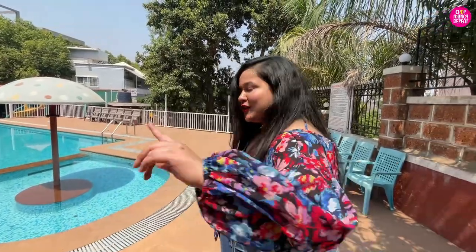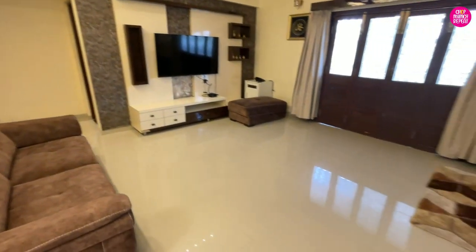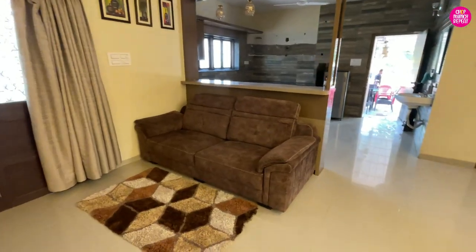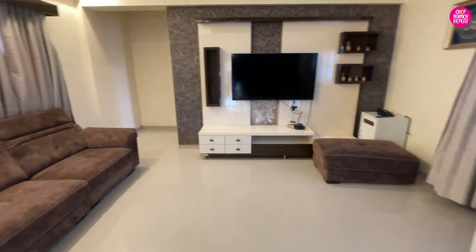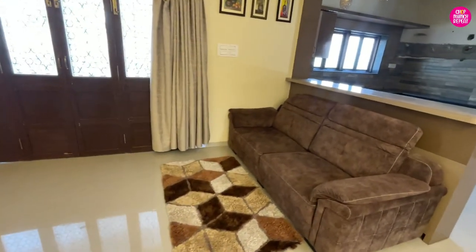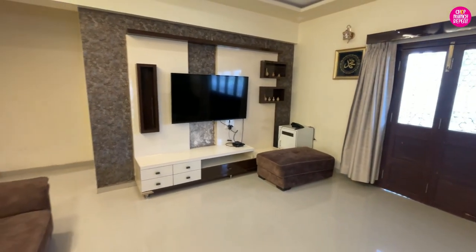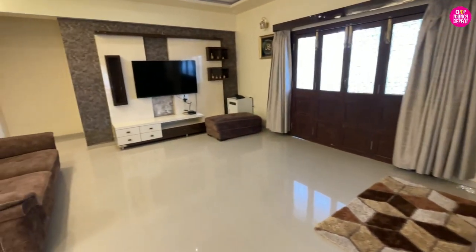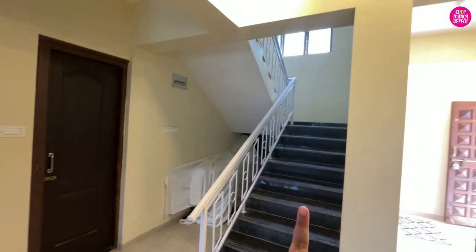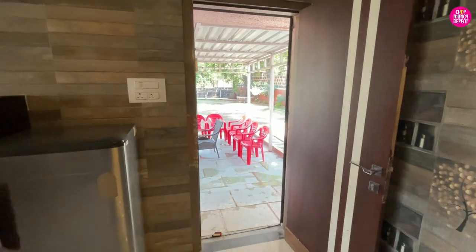First of all, let's start with the property tour. Welcome to our stay for today! As you come inside, this is the drawing room area. Today we are staying at Arabian Villa Marwa. The whole villa is pretty beautiful — there is a brown and beige color theme, a very winter-looking door, and very nice seating overall. There is also a very big TV here, so if you are coming with a big group you can have a chill time here.